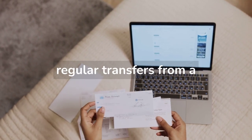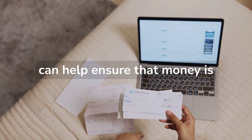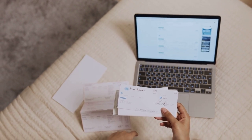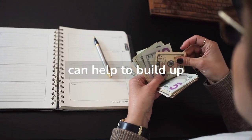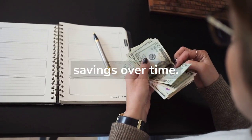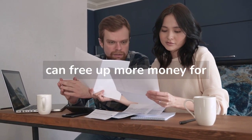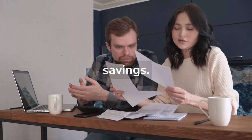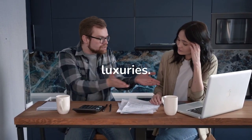Automating savings through regular transfers from a checking account to a savings account can help ensure that money is set aside consistently. Developing the habit of saving a little bit each day, even if it's just a few dollars, can help to build up savings over time. Identifying and reducing unnecessary expenses can free up more money for savings. This can involve evaluating spending habits and cutting back on unnecessary luxuries.